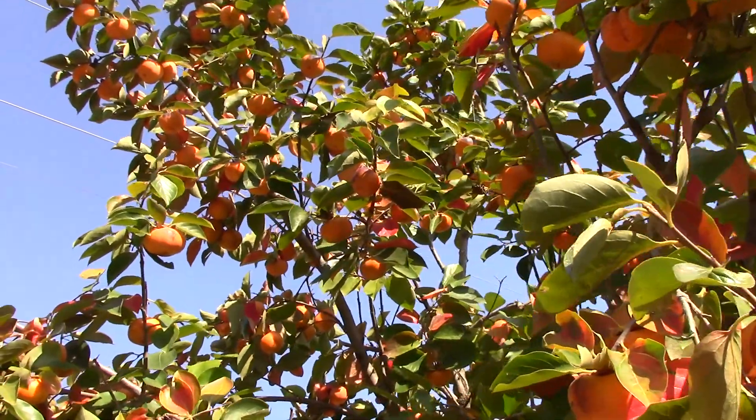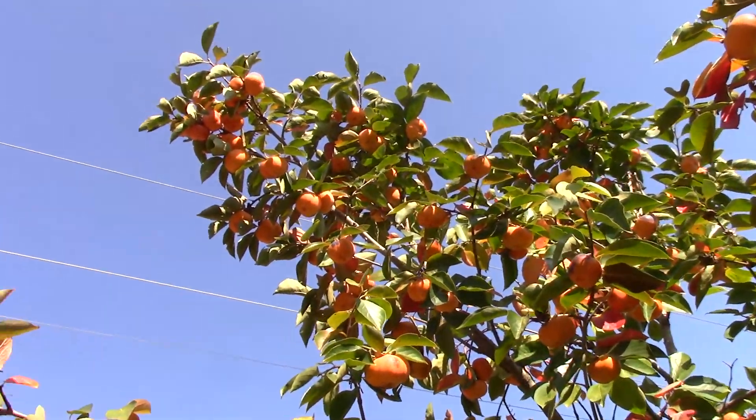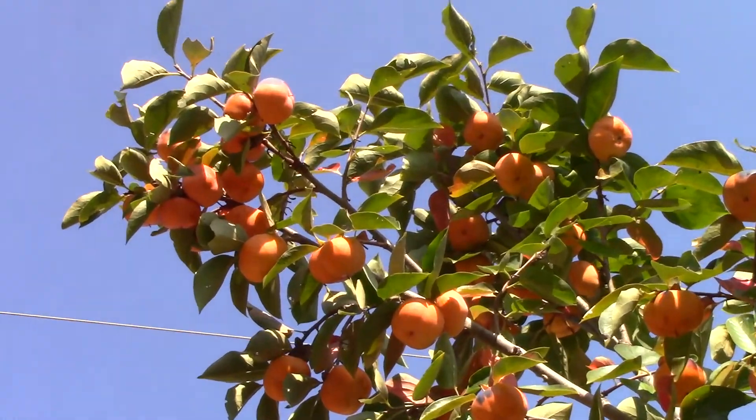And this tree is just doing fantastic. Very impressive amount of fruit on here.